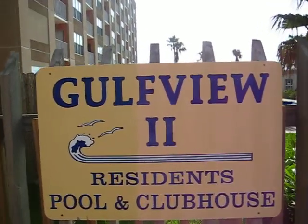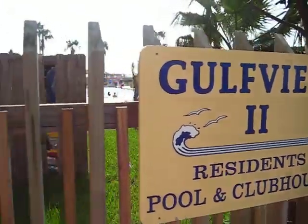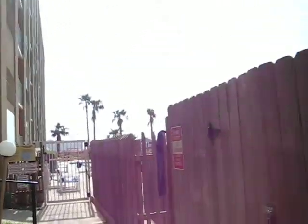This is one of the great properties — Gulfview Condos, South Padre Island, Texas. This is one of the properties that Inertia Tours Spring Break uses during college spring break week here in South Padre Island.